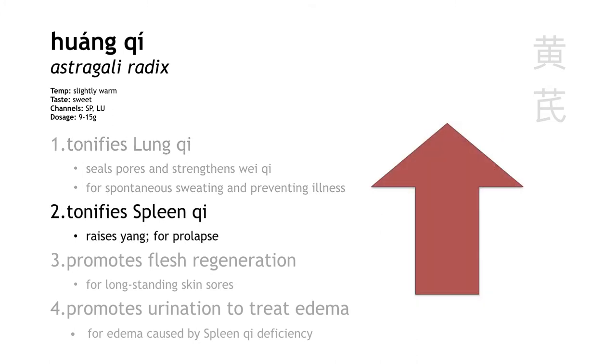Huang qi also tonifies spleen qi, and in doing so it has a strong upward action to raise the clear yang. We often combine Huang qi with herbs like chai hu and sheng ma in order to raise spleen qi and counter prolapse for things like uterine prolapse, rectal prolapse, hemorrhoids, profuse menses, or even frequent miscarriage.